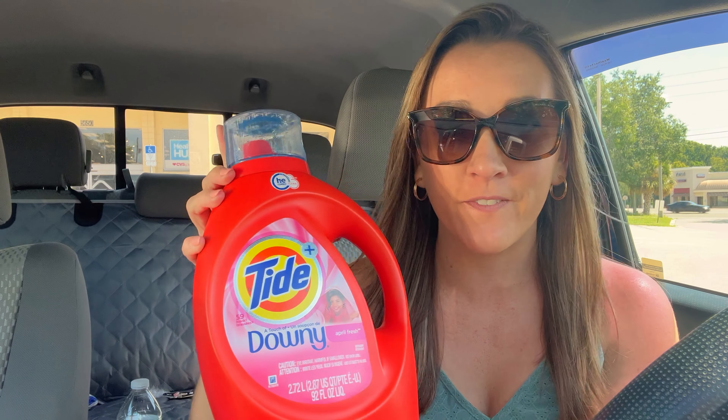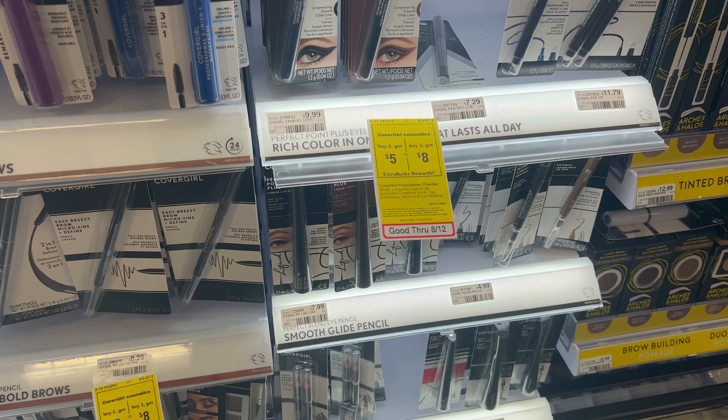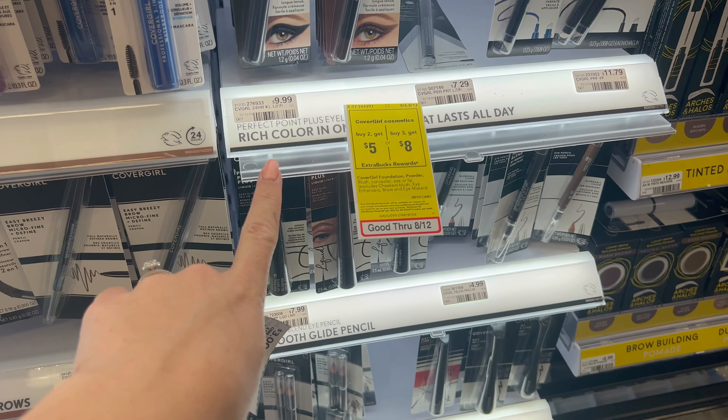There's also a printable breakdown below in the description box with the $10 challenge and two scenarios for the spend 40 get 10, and exactly how you can grab this for $1.57. So let's go inside CVS and score some incredible deals this week.